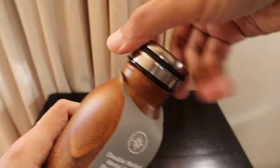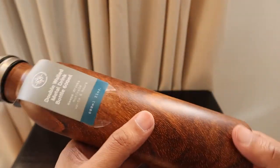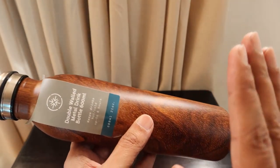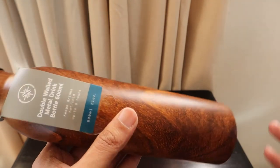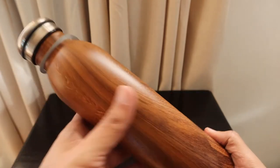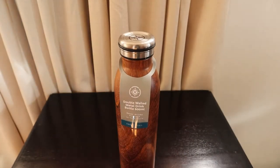This is normally a 300 rand bottle, but Cotton On was running some kind of deal — they were offering this bottle if you buy a pack of mints, a Cotton On water bottle, or Cotton On wipes. If you're buying something for around 12 rands, this bottle costs only 50 rands, so the overall package comes to about 62 rands. I got this bottle for 62 rands.